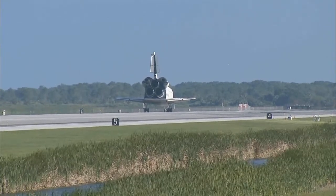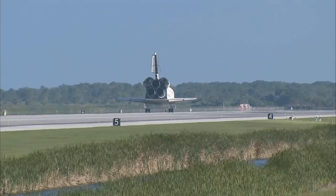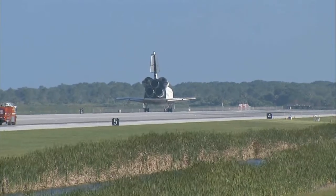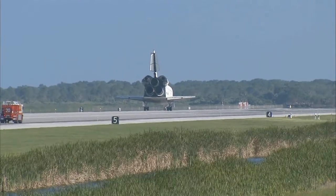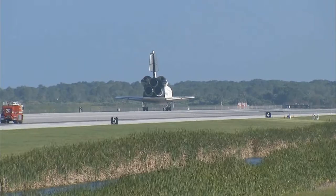For you and your crew, that was a suiting end to an incredible mission. I'm sure the station crew members hated to see you leave, but we're glad to have you back. And you guys executed flawlessly. And not only that, you had a great time doing it. That was very evident from the ground. And everybody down here really enjoyed working with you.